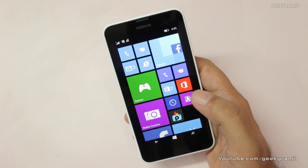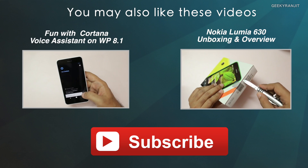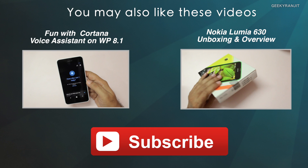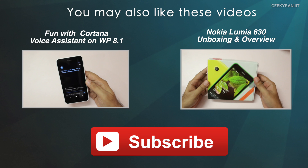So those are some of the major improvements I've seen on Windows Phone 8.1. I've already made other videos on Windows 8.1 so make sure you check them out. If you're not subscribed to my YouTube channel, please subscribe. This is Ranjit and I hope to see you in my next video.